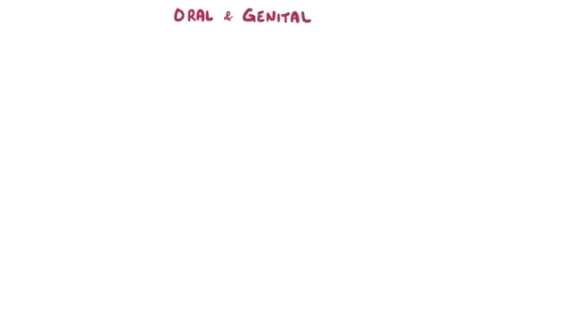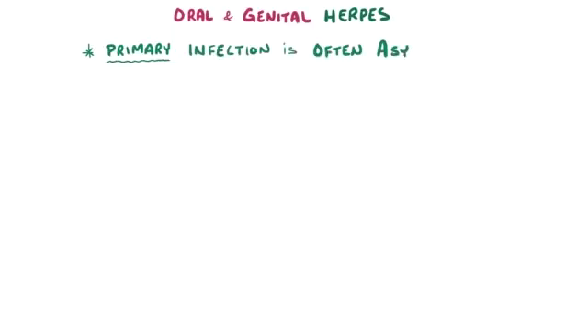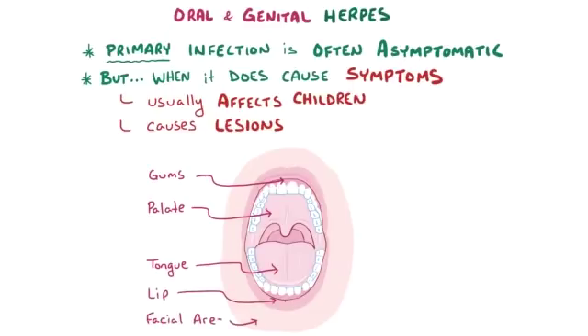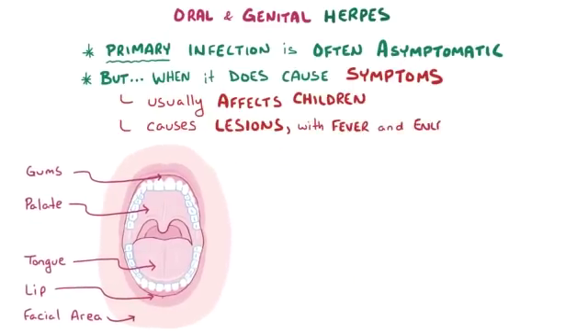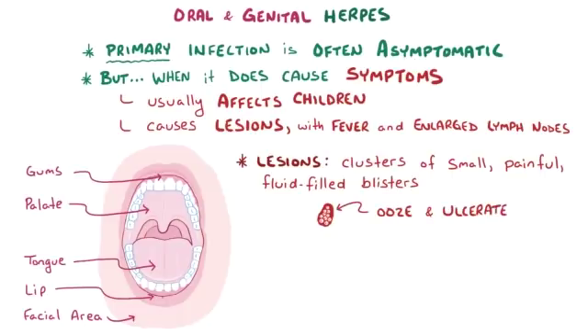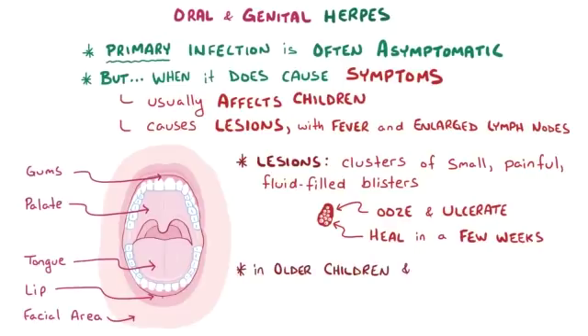In oral and genital herpes, the primary infection is most often asymptomatic. In oral herpes, when it does cause symptoms, it usually affects children and causes lesions on the palate, gums, tongue, lip, and facial area, as well as a fever and enlarged lymph nodes. The lesions themselves are typically clusters of small, painful, fluid-filled blisters that ooze and ulcerate, and then eventually heal after a few weeks. In older children and adults, a common symptom is pharyngitis.